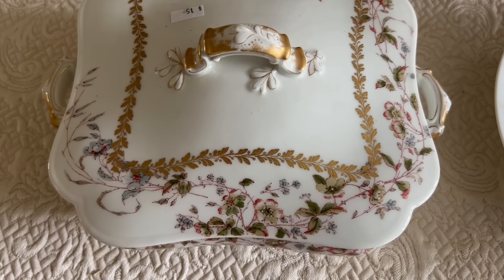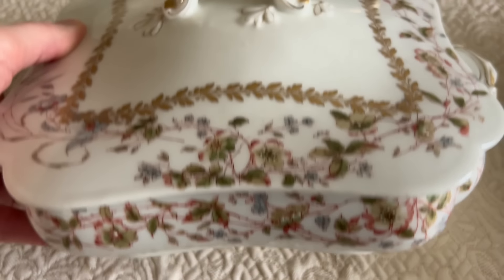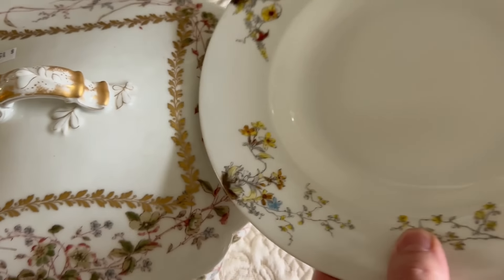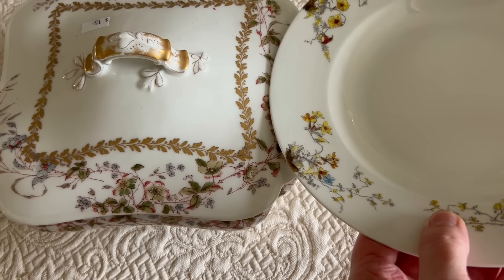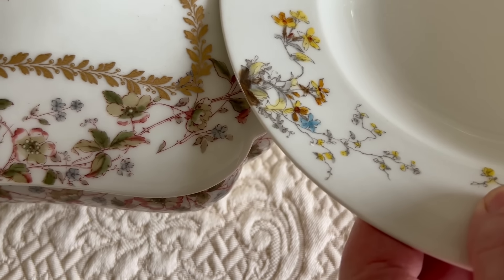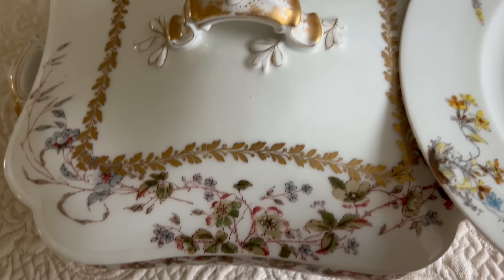I love it, and it reminds me very much of a pattern I just picked up at Pandemonium in Deep River — I'll show that to you in a minute. Here is the beautiful covered dish that I just bought. I absolutely love this. And here's the dish that I recently purchased at Pandemonium. You can see it's not an exact match in terms of the set, but the style of the design is very, very similar, especially if you look at the light blue flower. Very similar kind of style.